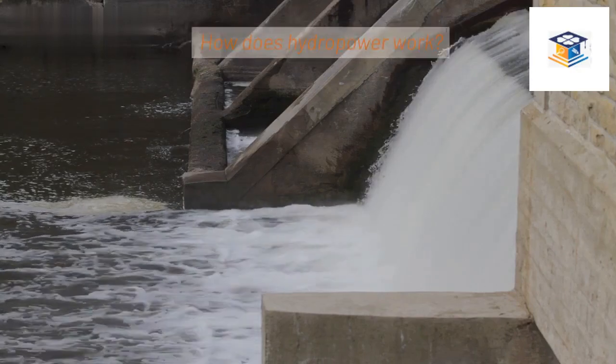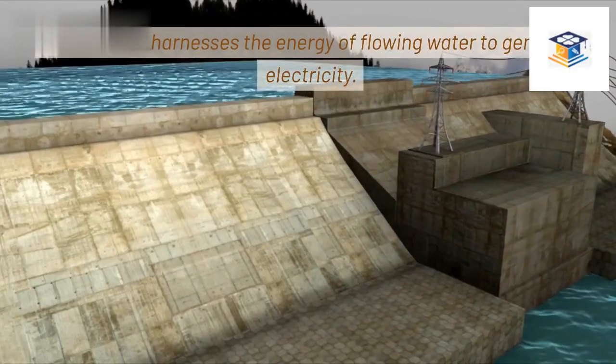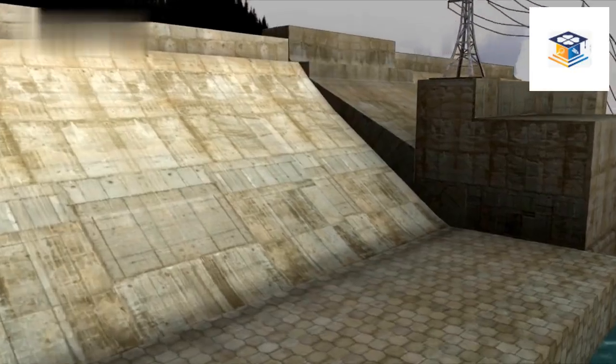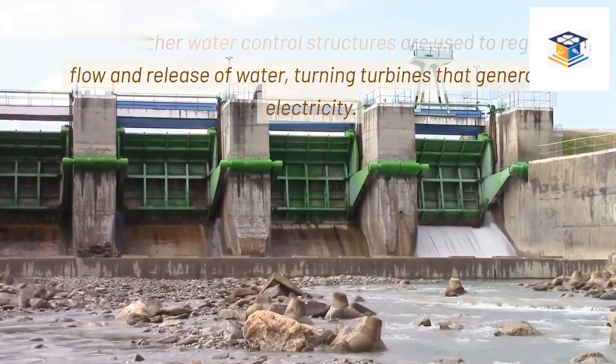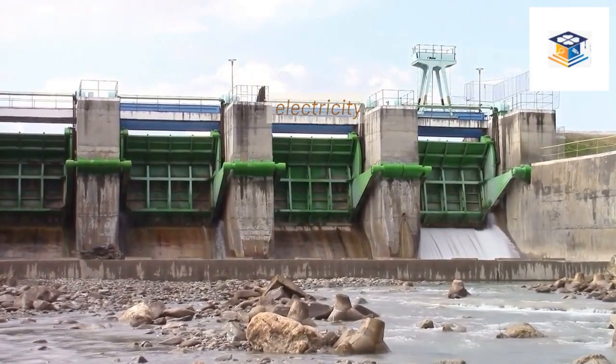How does hydropower work? Hydropower harnesses the energy of flowing water to generate electricity. Dams or other water control structures are used to regulate the flow and release of water, turning turbines that generate electricity.